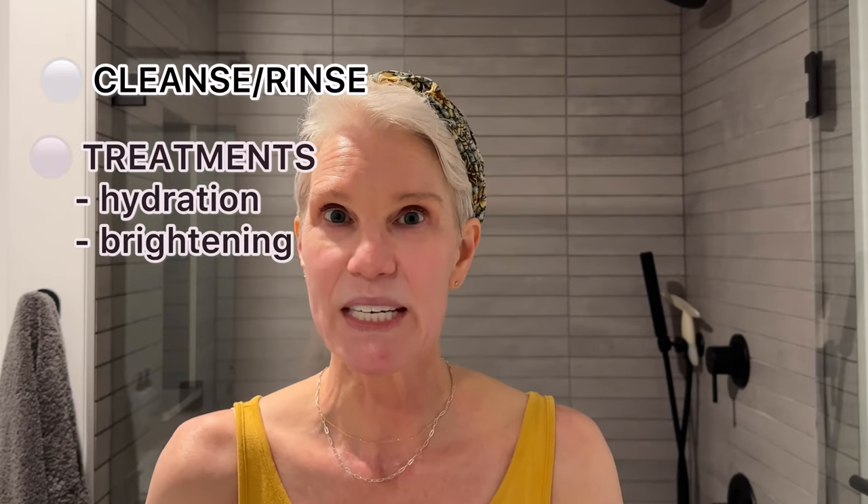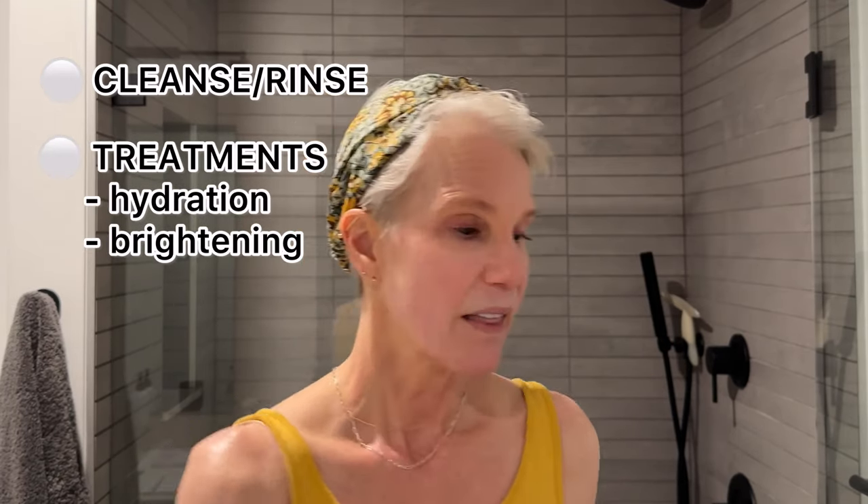The next step in my skincare routine is treatments. The first step of treatment is usually a hydrating toner. Right now I'm using the Josh Rosebrook Hydrating Accelerating Toner. I absolutely love this toner — it preps and hydrates my skin for the next steps.